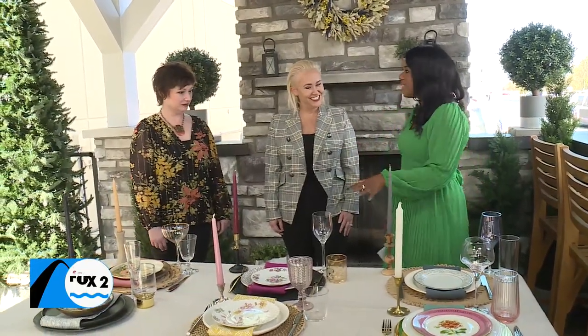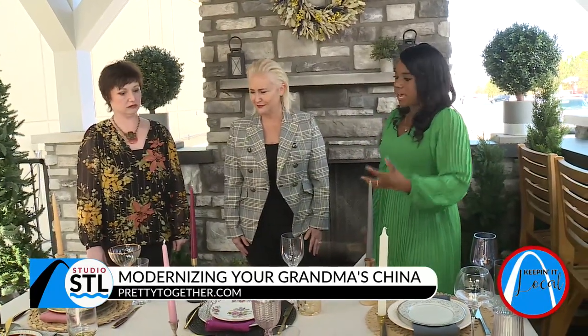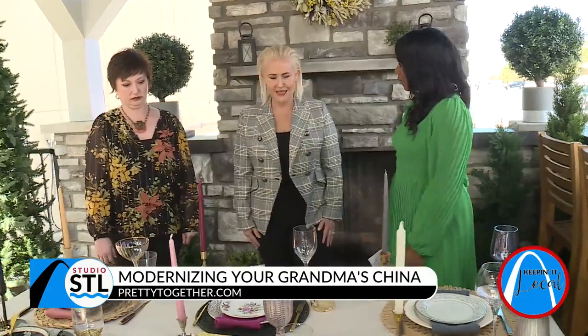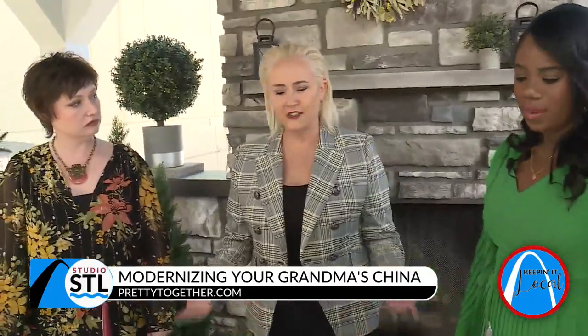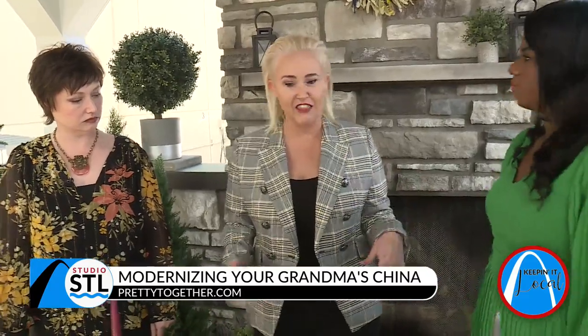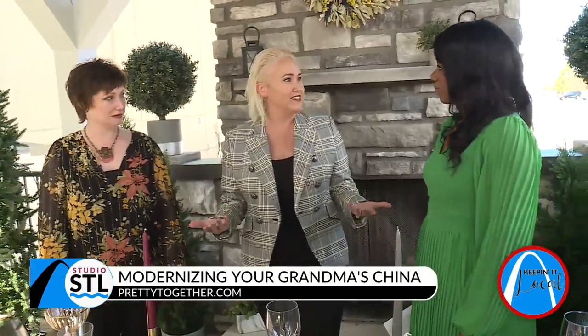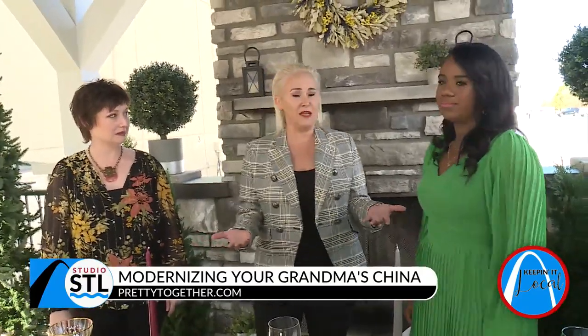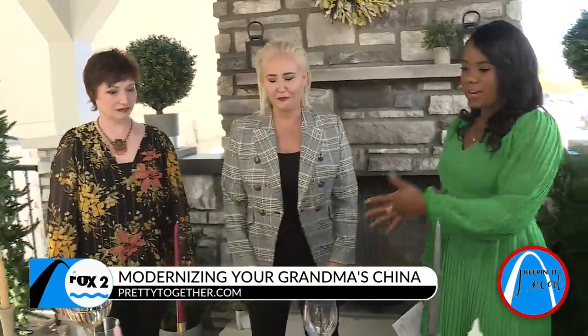Y'all have brought in an incredible spread, and I love this because you're just adding a little bit of modern to the party. Walk us through exactly what you all have done — taking some old traditional China and just giving it new life. Our goal is that we want people to actually use their China. In so many cases, China gets passed down through the years and then everyone's scared to touch it and use it. It just sits in a box or in a cabinet or in the basement for years on end. What good is that doing anybody?